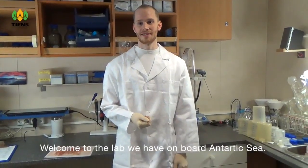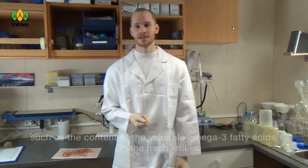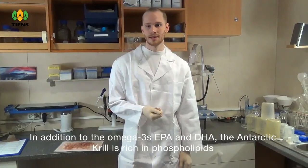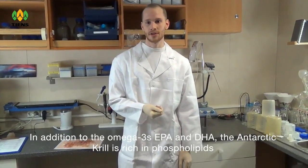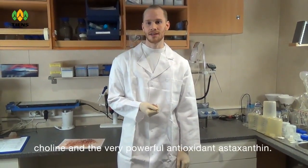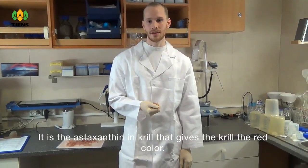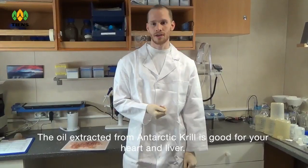Welcome to the lab we have on board Antarctic Sea. Here we run a number of different analyses, such as the content of the valuable omega-3 fatty acids in the fresh krill. In addition to the omega-3 — EPA and DHA — the Antarctic krill is rich in phospholipids, choline, and the very powerful antioxidant astaxanthin. It is the astaxanthin in the krill that gives the krill its red color. The oil extracted from the Antarctic krill is good for your heart and liver.